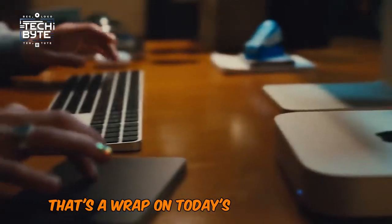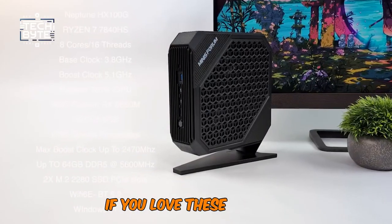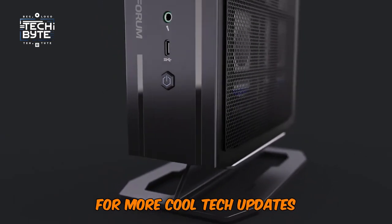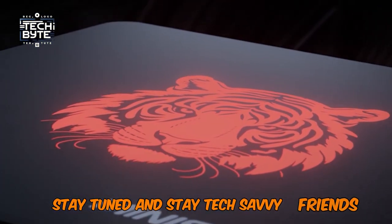That's a wrap on today's tech treasures. If you love these gadgets, give a thumbs up, and don't forget to subscribe to TechByte for more cool tech updates. Stay tuned, and stay tech-savvy, friends.